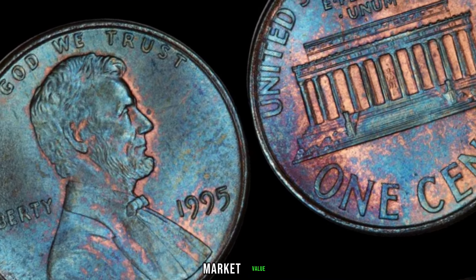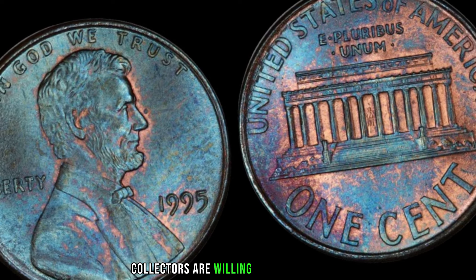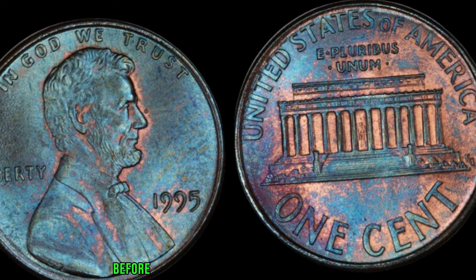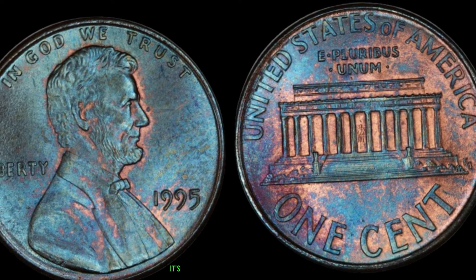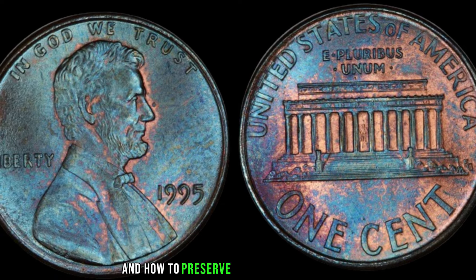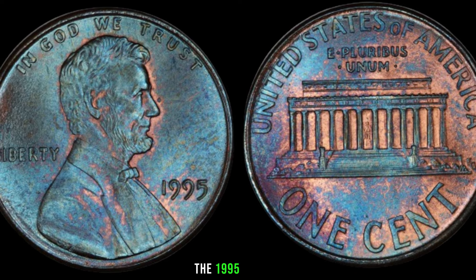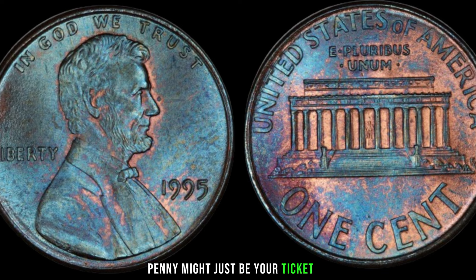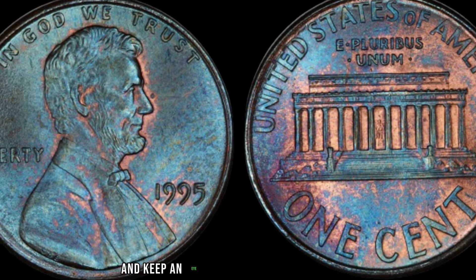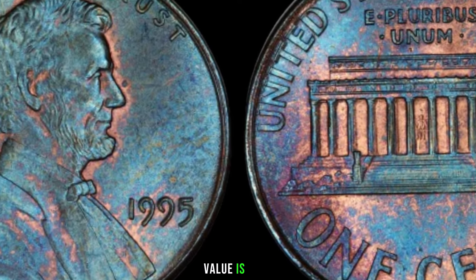Curious about the potential market value? Stay tuned as we reveal just how much collectors are willing to pay for a rare 1995 Lincoln penny. Before you start digging through your coin jar, it's crucial to know how to identify these valuable pennies and how to preserve them for the long haul. The 1995 Lincoln penny might just be your ticket to unexpected wealth. Finally, this coin's value is $610.